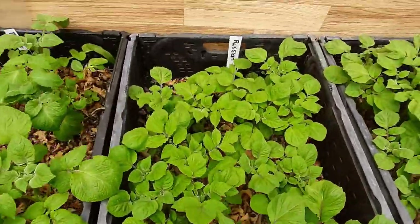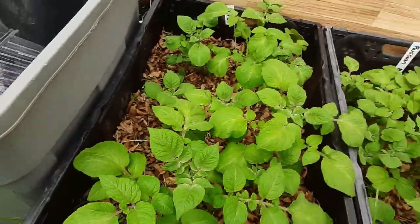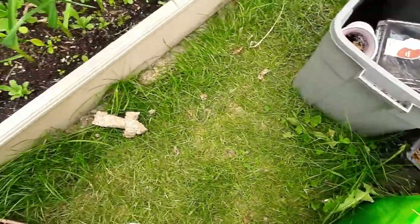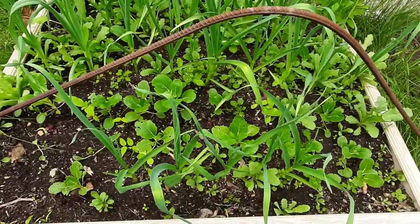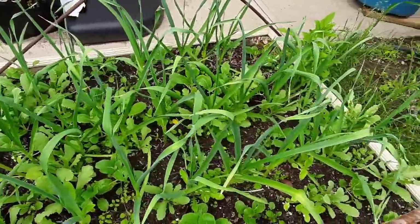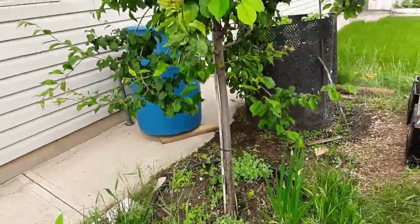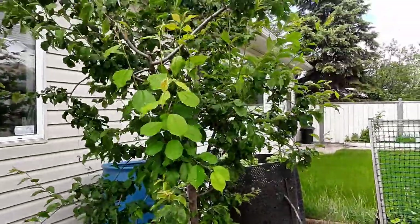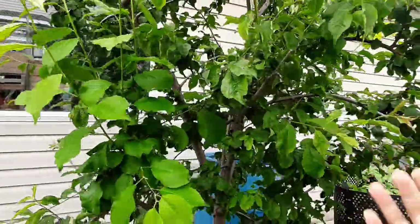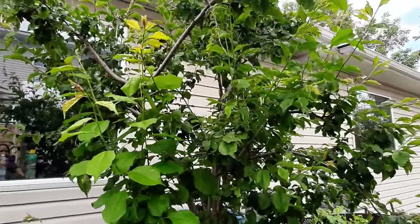Garlic, potatoes are luscious. More potatoes — this is a Russian Blue potato. It's a Prince orange. And here's more garlic, this Russian garlic over here. And here is my plum tree.